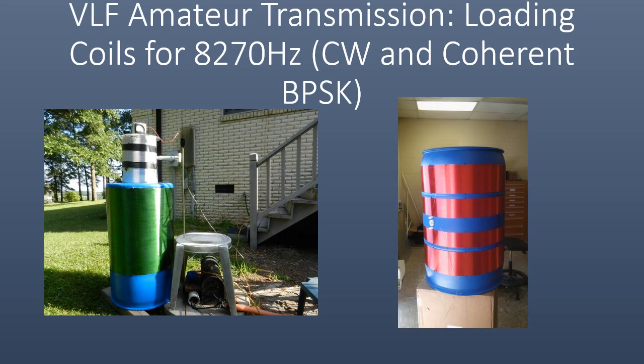Amateur radio operation can be done at VLF at 8.27 kHz, often called the dreamer's band by the VLF community. Continuous wave and a digital mode called coherent BPSK are used for communications over 1,000 miles away, often at extremely low power levels. Successful transmissions of continuous wave and messages from 5 to 100 characters have been done by amateurs within the past 10 years. As you can see here, for the transmission setups, the loading coils are quite large.